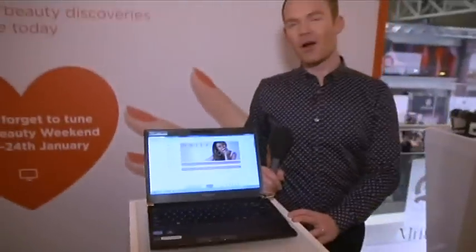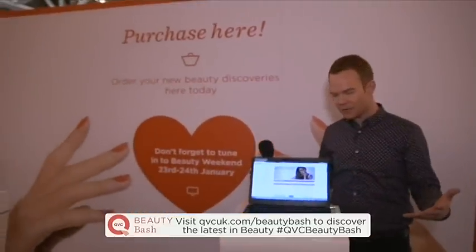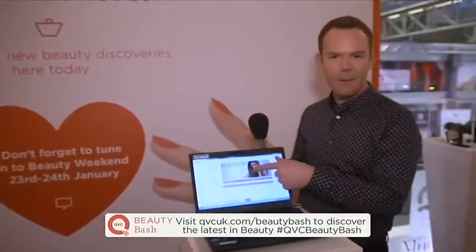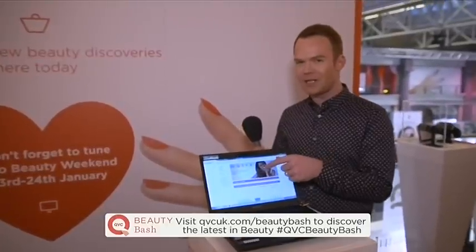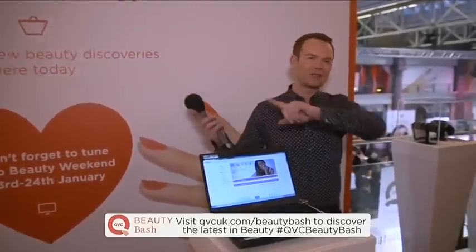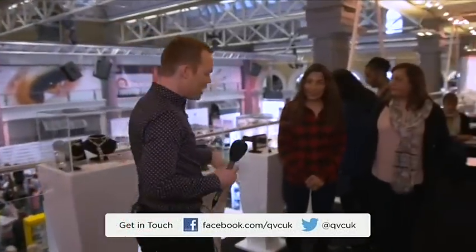Will is there. Welcome back to the QVC Beauty Bash 2016 here at Old Billingsgate in the city of London. I'm just standing by the purchase here section. We're live from the Beauty Bash — this is where customers can come and peruse our website. We're looking at Mali right now, chipping into a Mali show. Talking of Mali, I've found two huge Mali fans. You can see the whole of the Beauty Bash opening up here behind us. We've got the very lovely Sharon and Nina with us right now, mother and daughter, big Mali fans.